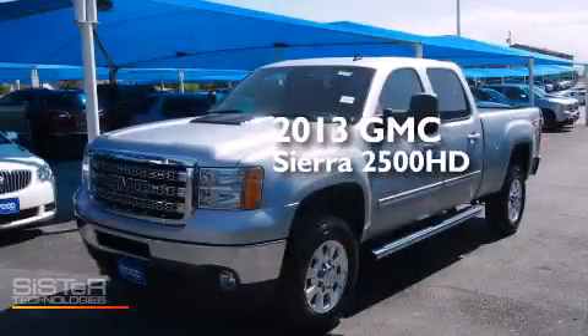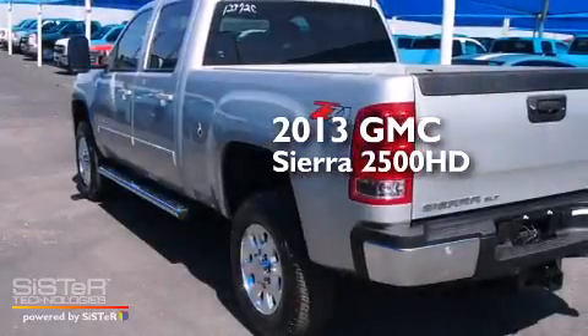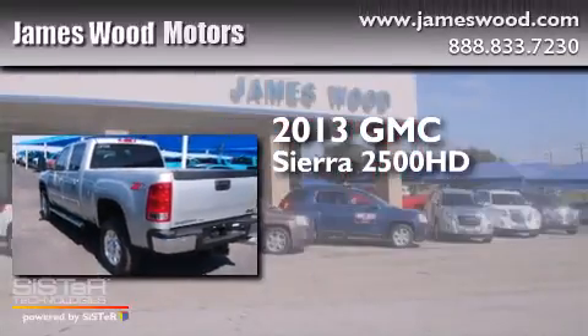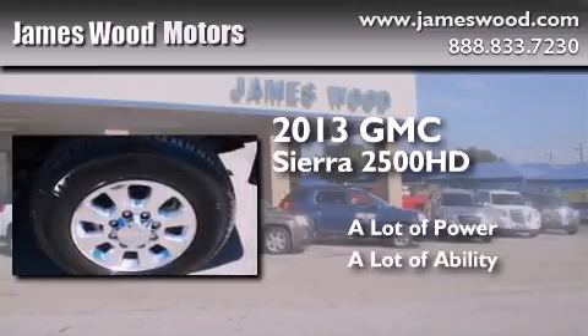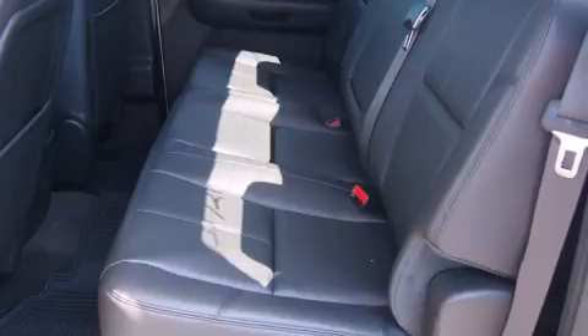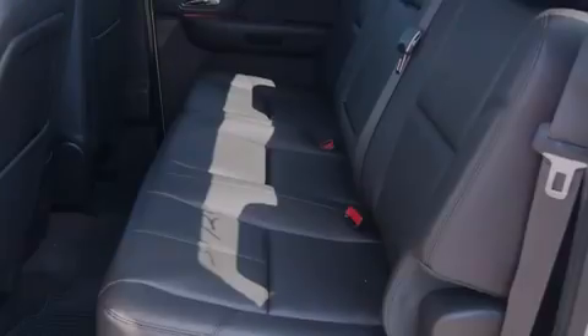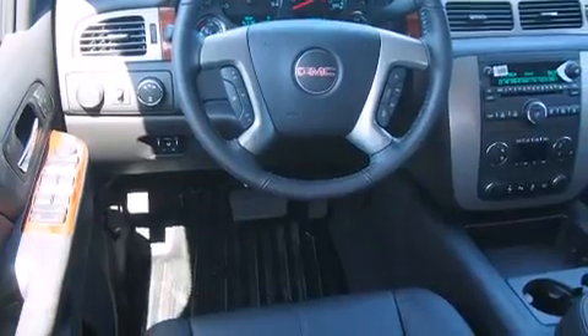This is a brand new 2013 GMC Sierra 2500 HD. Its top features include heated seats, speed-sensitive volume controls, and commercial-free satellite radio.